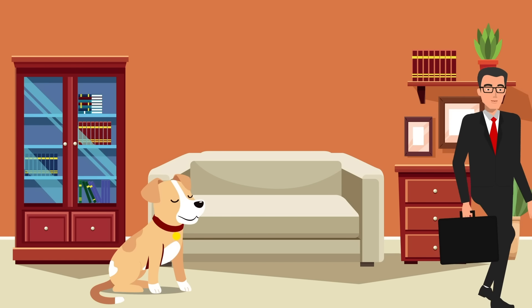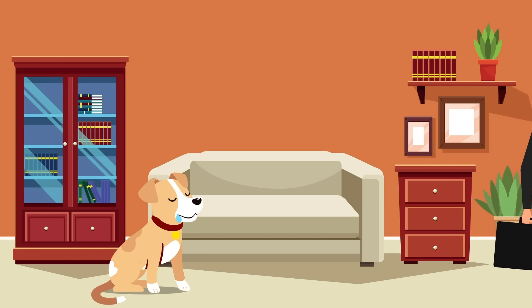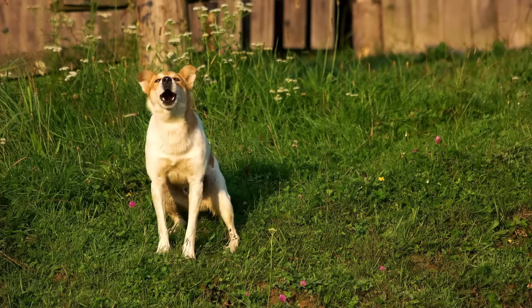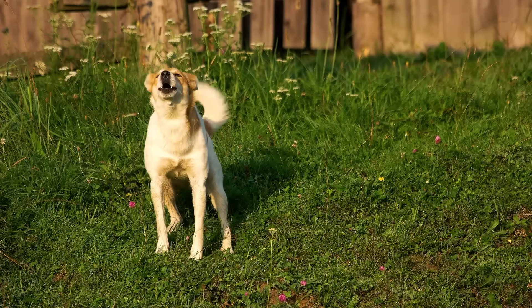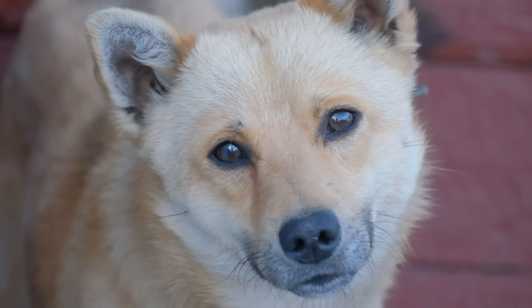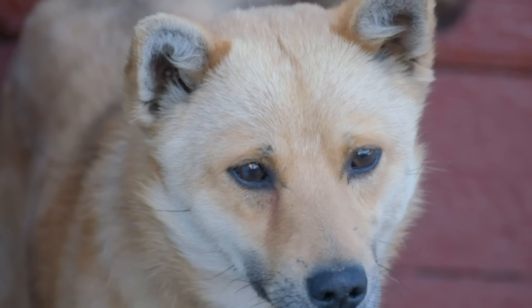Separation anxiety is a condition where dogs become extremely anxious and distressed when separated from their owners. It comes in the form of destructive behavior, excessive barking, or even physical symptoms like pacing and drooling. To help your dog avoid separation anxiety, it's crucial to foster their independence.